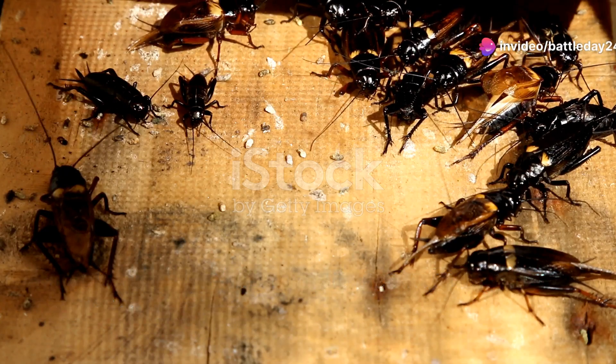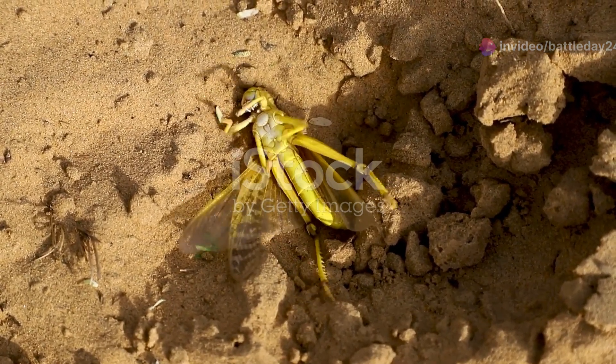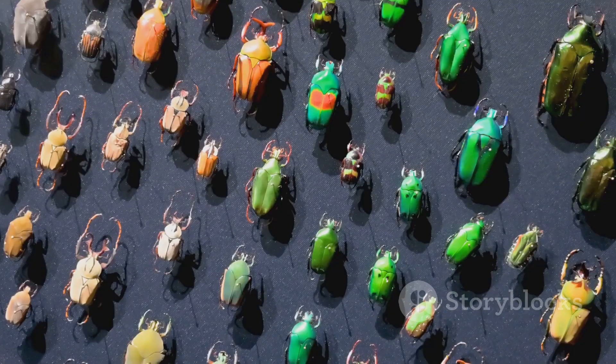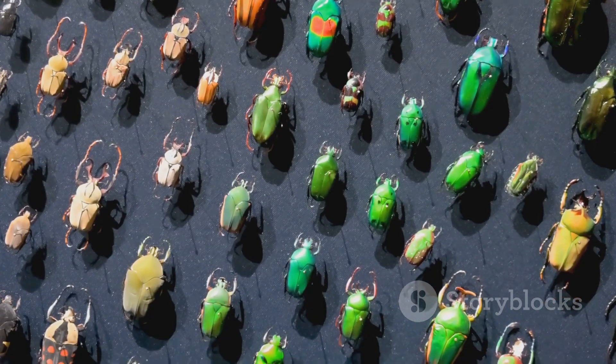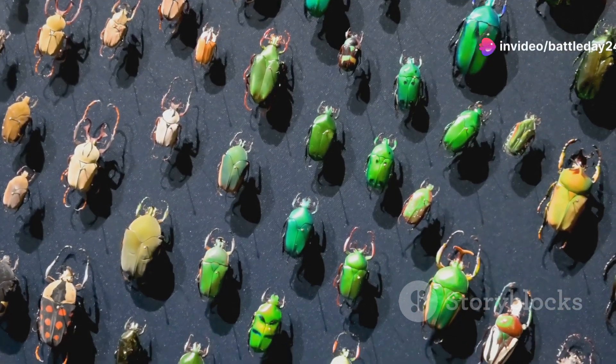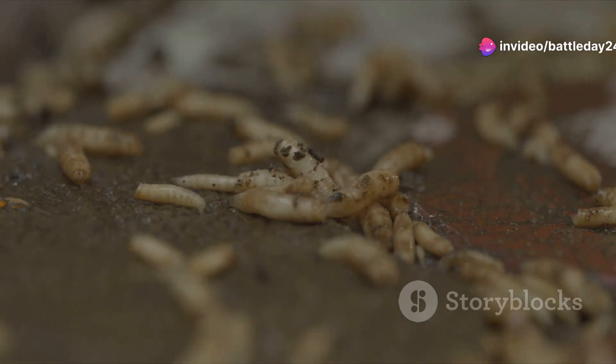Hey there, nature lovers. Today I'm taking you on an incredible journey through the fascinating world of Libya's insects. These tiny creatures are the unsung heroes of our ecosystem, playing vital roles that often go unnoticed. So let's dive in and explore their captivating lives.